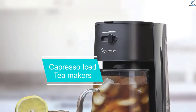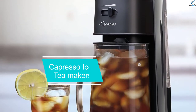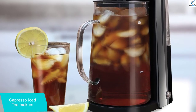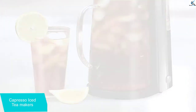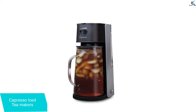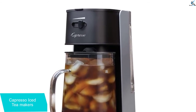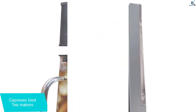Moving on at number 4, we have the Capresso Iced Tea Maker. Grab this iced tea maker and it will let you prepare enough beverages with its 80-ounce glass pitcher. The gadget comes with a removable lid to enable you to keep your machine clean always. You can also adjust the brew strength, which will let you have the best brew ever at the comfort of your home. The item has a permanent filter and removable filter basket to keep grounds out of your brewed pot.